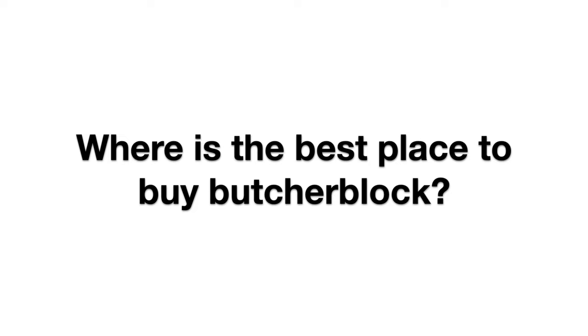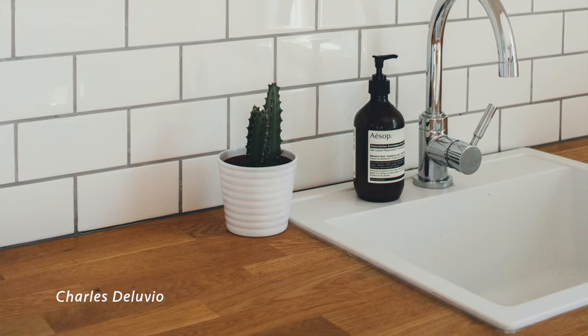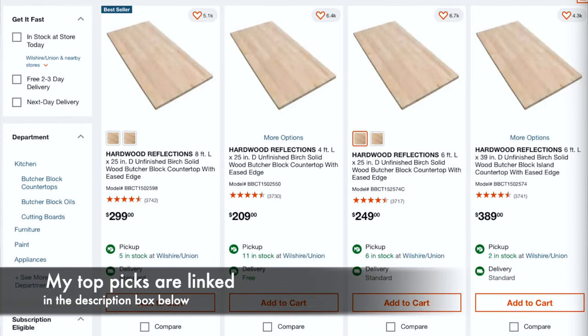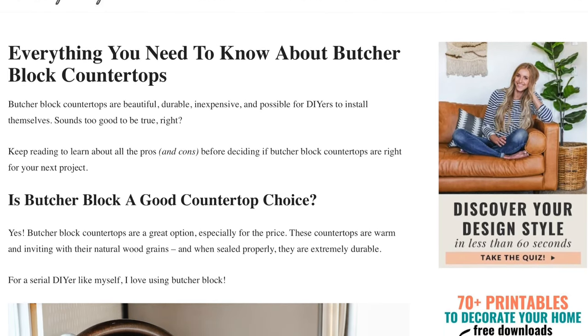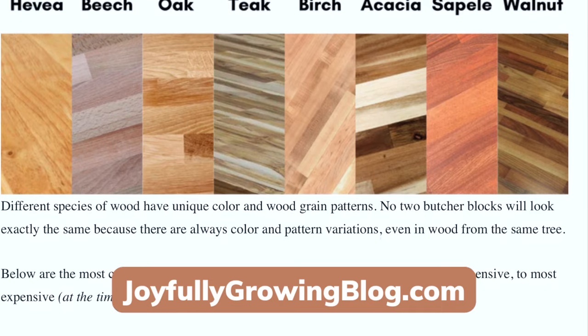Where is the best place to buy butcher block countertops? You really have a ton of options. Almost any lumber store will have at least some selection, and home improvement centers like Lowe's or Home Depot always stock a few different types. However, in-store selection is usually limited to basic types, so if you want anything different you'll probably need to order online. My recommendation is ordering online through Home Depot — I'll link a few of my favorite types in the description below. To learn even more, check out the article on our website, which goes into a lot more detail about all the different types of butcher block.